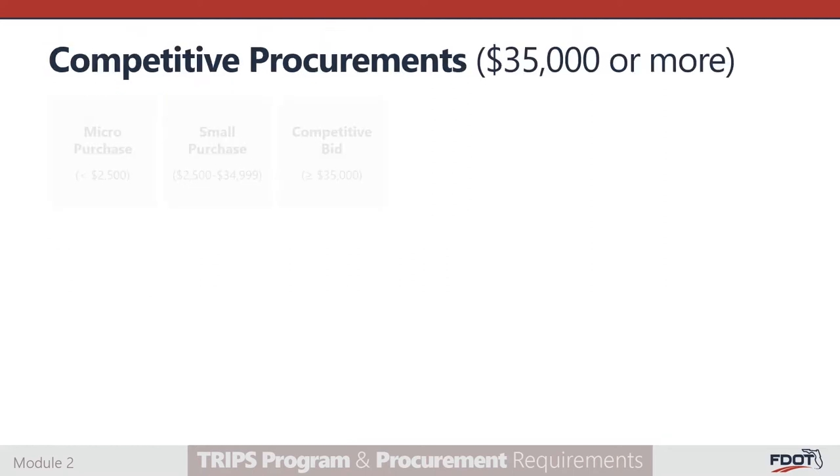The third threshold — purchases for more than $35,000 — is classified as competitive purchases. There are two main types of competitive purchase procedures: sealed bids and competitive proposals. Sealed bids involve competitive bids used for high-cost purchases of physical property, construction, or other services. For example, it's common to use sealed bids for heavy equipment purchases, and the lowest priced bidder that meets the established requirements will win the bid. Sealed bids are publicly solicited and a firm fixed price contract is awarded to the lowest priced responsible bidder whose bid conforms to all material terms and conditions.